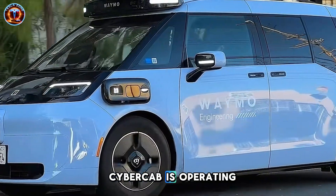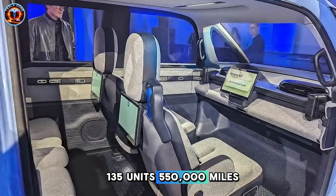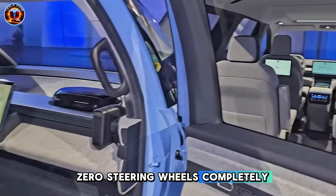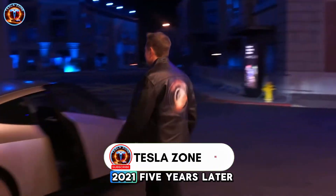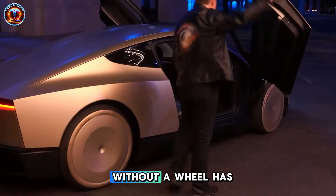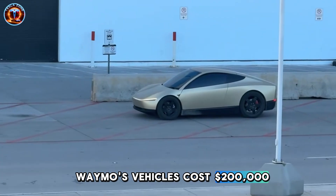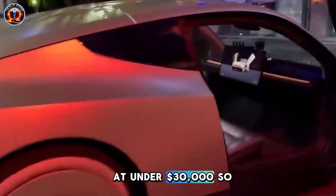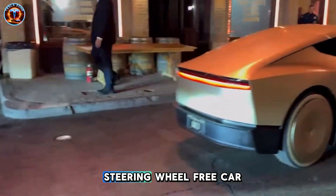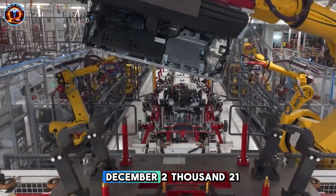Tesla's $30,000 CyberCab is operating right now on public roads in Austin and San Francisco — 135 units, 550,000 miles driven, zero steering wheels, completely unsupervised. Waymo, after announcing their steering wheel-free Zeekr partnership in December 2021, five years later has not put a single unit without a wheel on the streets — every test vehicle still has one. Waymo's vehicles cost $200,000 each. Tesla plans two to four million CyberCabs by 2026 at under $30,000. The real question is: can a company that couldn't deliver one steering wheel-free car in five years actually compete with Tesla's mass production machine?